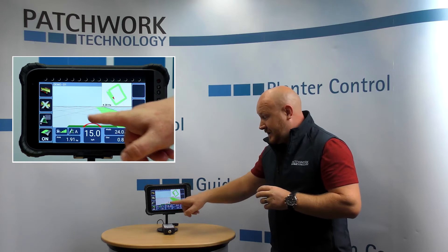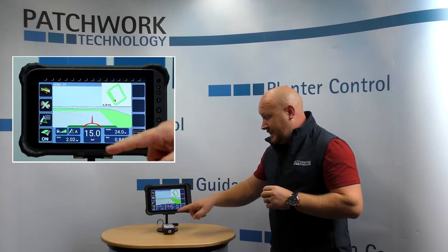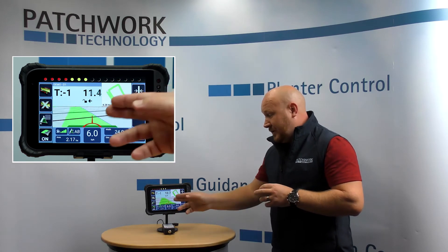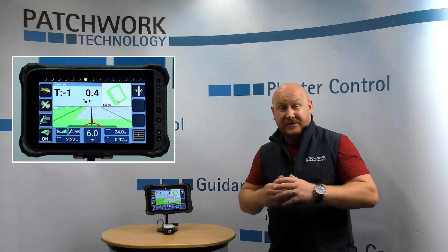To engage this, just click on the middle of the screen, set your A point, click again and as you can see you have your solid line to follow, but also your line to show you where to turn into.